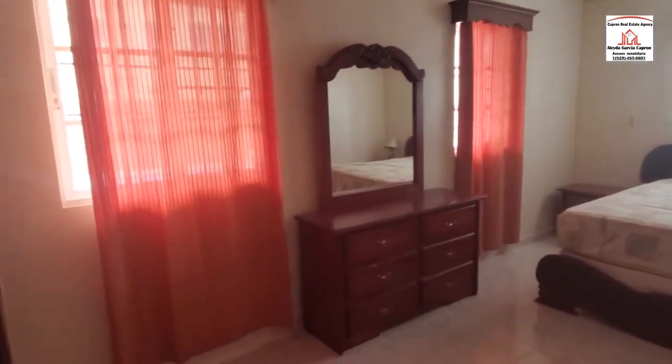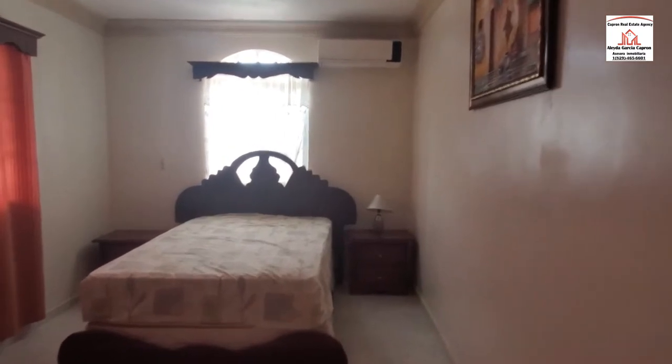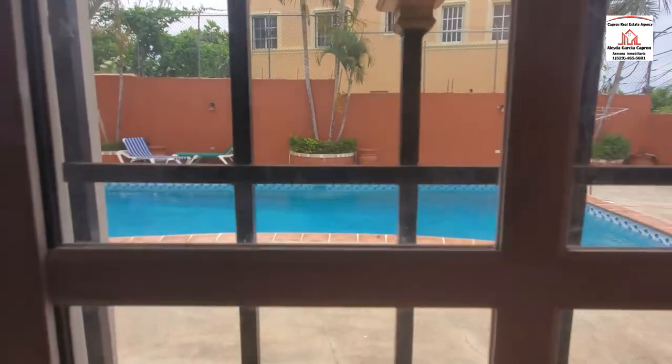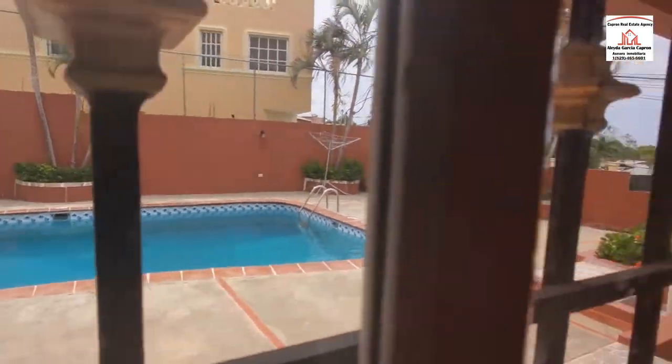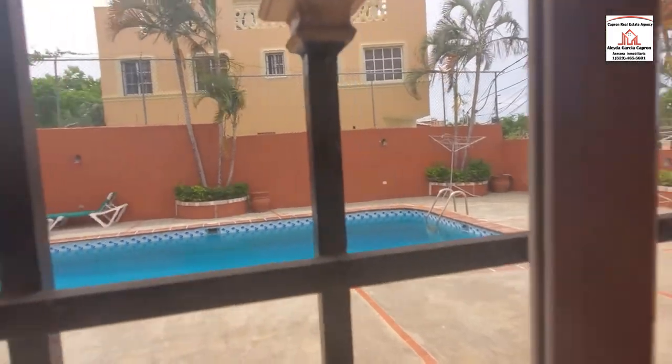This is the third bedroom with the AC unit. You can see the pool from here — look out this window, you can see the pool.